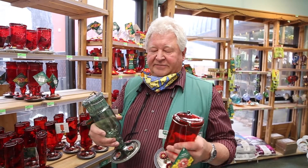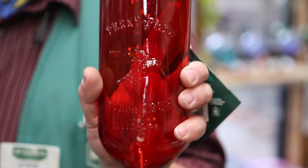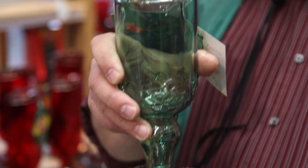When you're considering a feeder, the style and the volume are really your preference. It's most important to keep the nectar fresh.